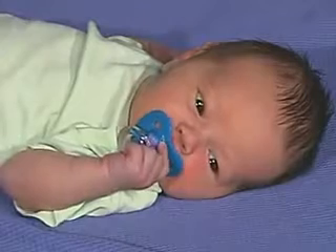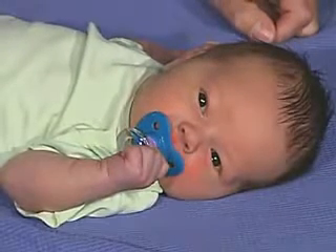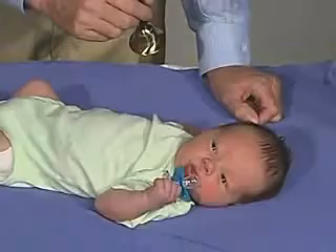We can do the same thing with sound. He alerts to that. He actually looks almost towards the sound. So it's a good response. You're responding to my voice.